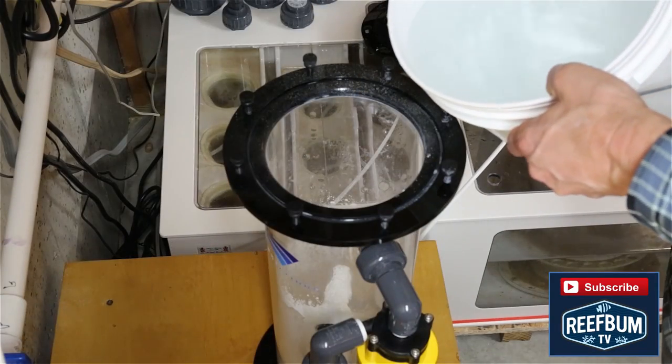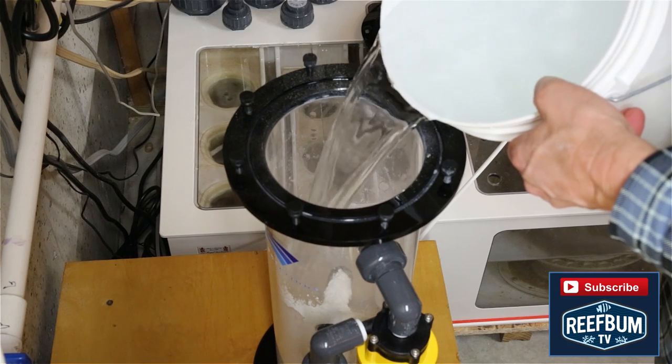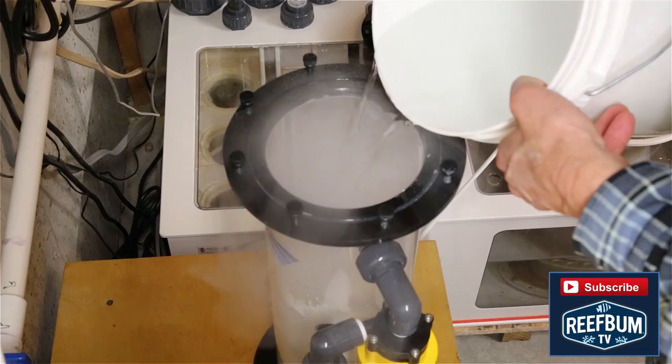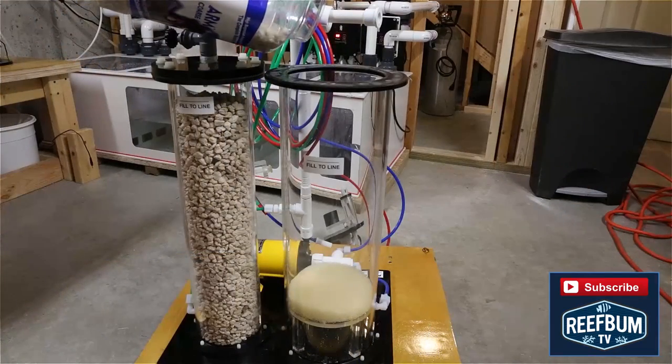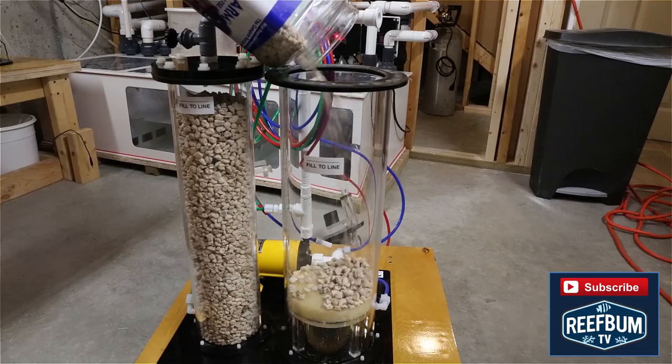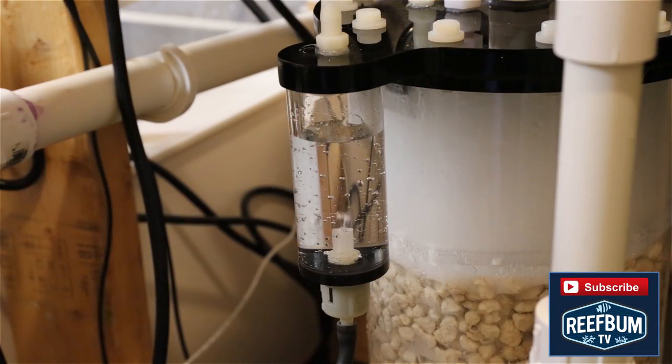Kalkwasser reactors are great but they do struggle on their own to keep up when calcium and alkalinity demands are high. You get the most bang for your buck with a calcium reactor, and this one sold by Marine Technical Concepts is great for systems that require a lot of calcium and alkalinity. Once dialed in, these units allow you to set it and forget it.